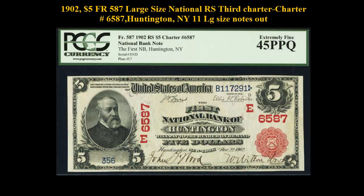1902 $5 Freeburg No. 587, Large Size National RS 3rd Charter, Charter No. 6587, Huntington, New York — 11 large size notes out.